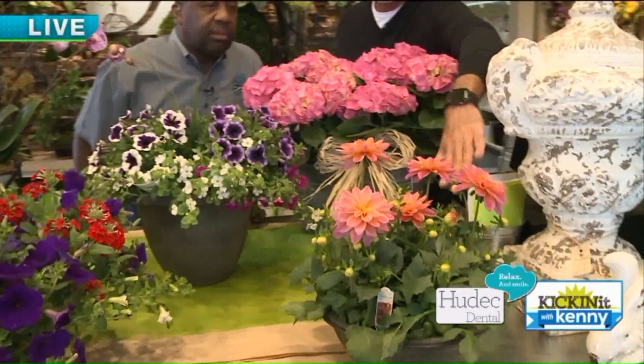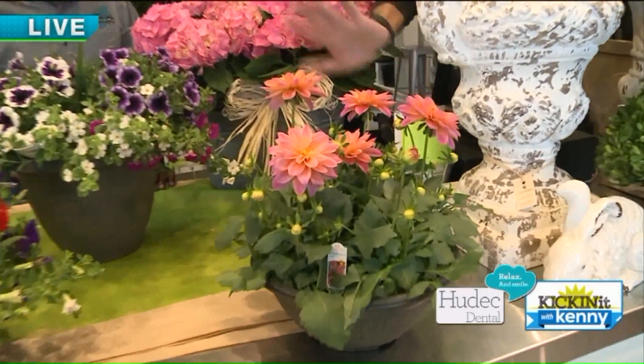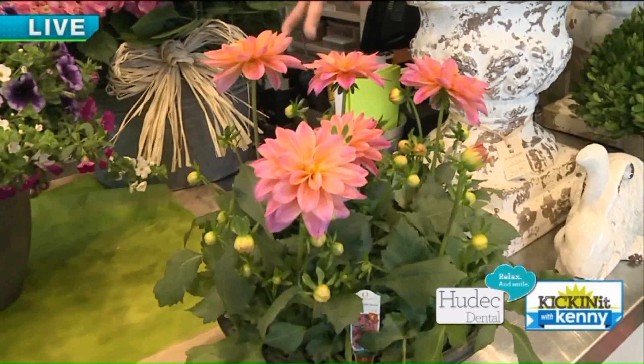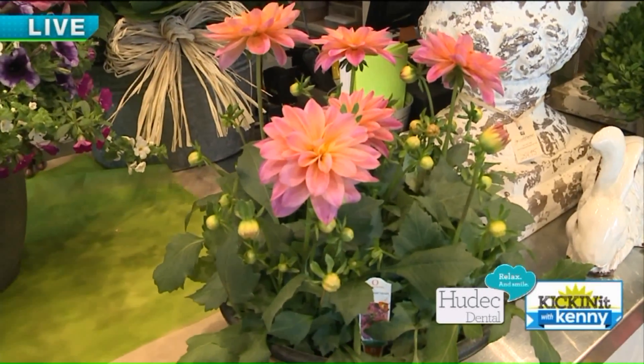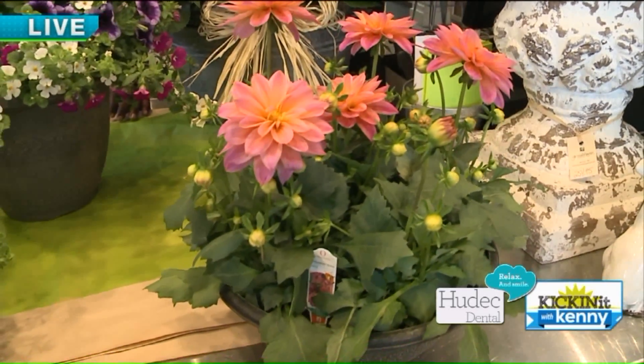This is a beautiful dahlia — we'll have these dahlia bowls. That's a great gift. This will bloom all summer and takes kind of shade to sun. See all these buds — bloom all summer. It's a great gift.